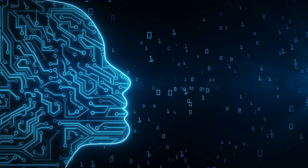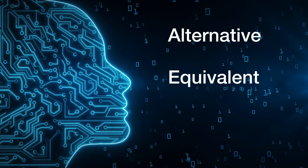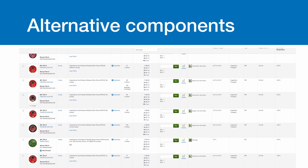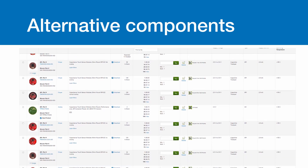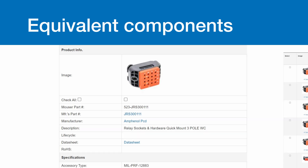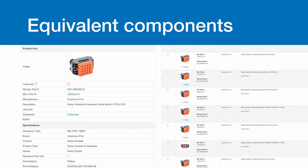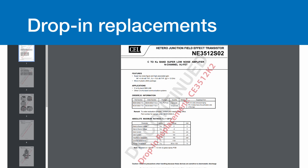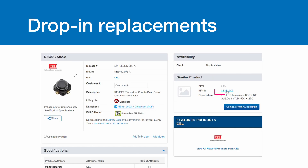First, determine whether you're looking for an alternative, equivalent, or drop-in replacement. Alternative components might not match the original in every detail, but can still do the job required. Equivalent components have similar specifications to the original and might just come in a different package. Drop-in replacements are almost identical to the original and can easily replace it without changes.